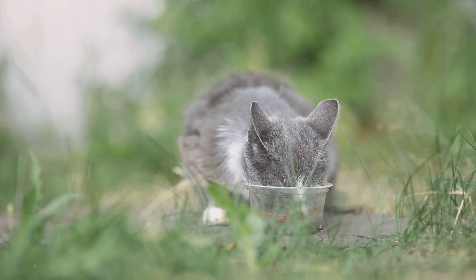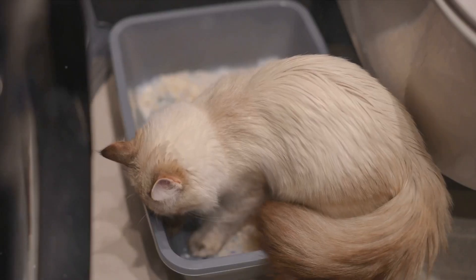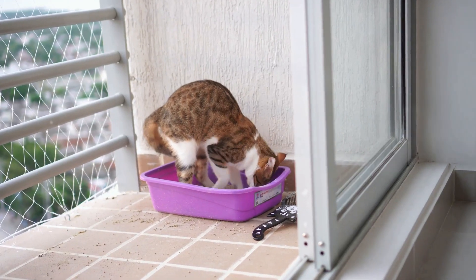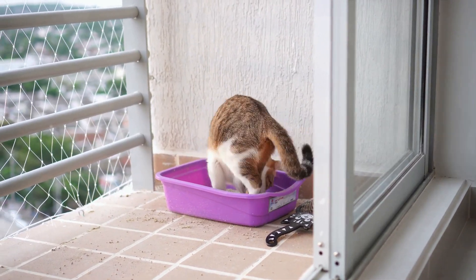Firstly, a cat with kidney disease may exhibit increased thirst and urination. They might drink more water than usual and visit the litter box more frequently. This is because the kidneys, which are responsible for maintaining the body's water balance, are not functioning properly.